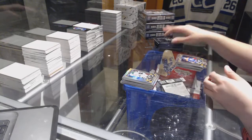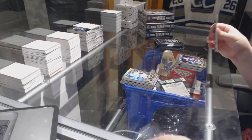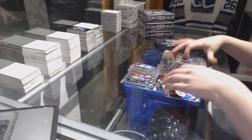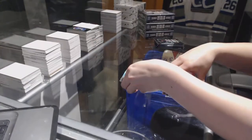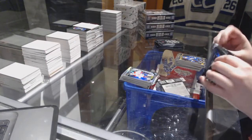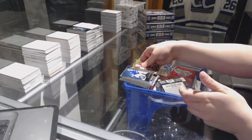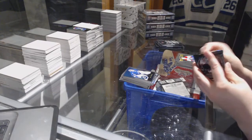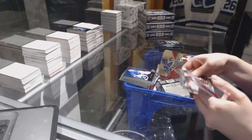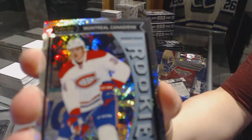Rainbow of Drew Doughty. Rainbow Rookie of Mike McCarran and an Andrew Popp Rookie. Ben Bishop Retro and a Goldobin Rookie.